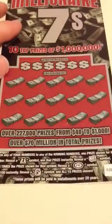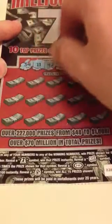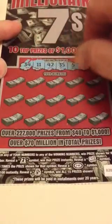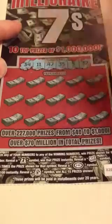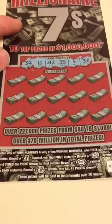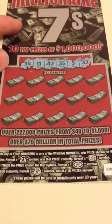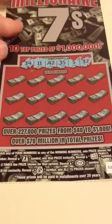Millionaire 7s, ticket number 20. Looking for a 34, 11, 42, 35, 5, or a 32. A 7 wins it automatically. A money roll wins five times, a $100 burst. And a money bag wins all 15.